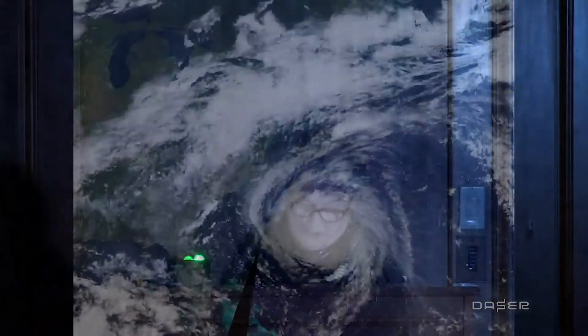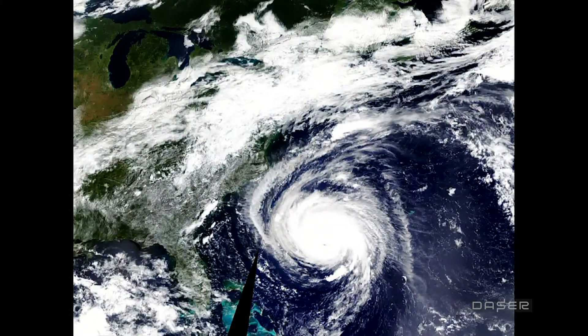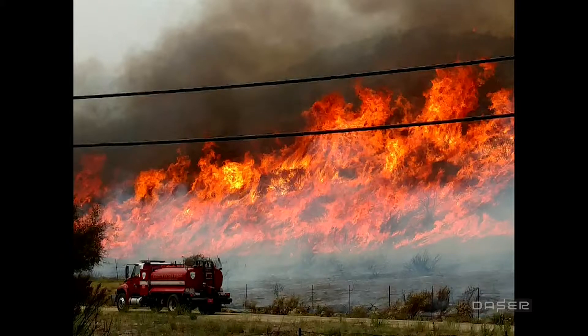Moving on to Hurricane Florence, pictured in 2018: 9 out of the 10 most costly hurricanes in the U.S. have occurred since 2004, and 4 out of 10 happened in 2017 and 2018 — Harvey, Maria, Irma, and Florence. When I looked up the costs, the top five hurricanes have cost the United States almost $500 billion. That's just one type of extreme weather event that plants — and we — have to deal with.